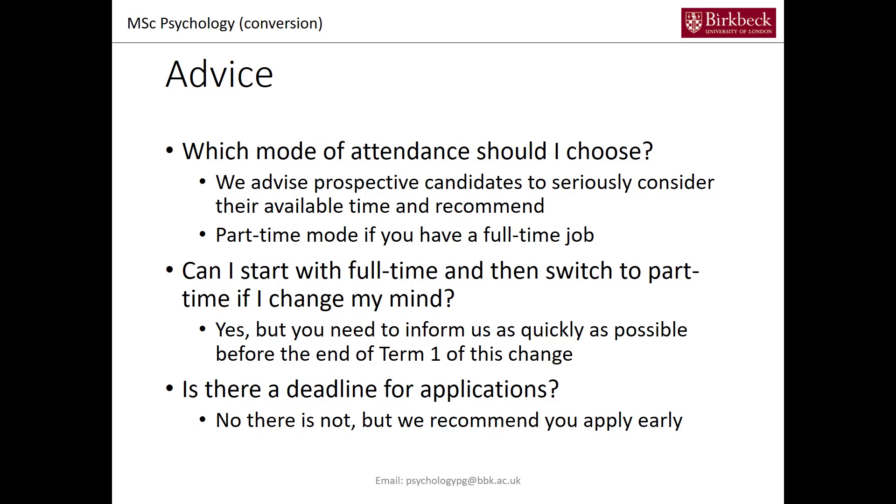What about the mode of attendance — part-time or full-time? We advise people to really consider whether they have enough time to do the full-time version. Four evenings a week is quite taxing, especially if you have to write a number of assessments for all those modules. So if you have a full-time job, we recommend you choose the part-time mode of attendance. It is possible to start with the full-time mode and then switch to part-time before term one ends, but you need to let us know as quickly as possible.